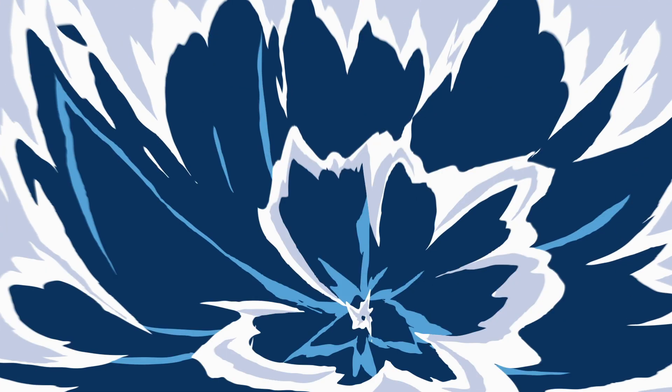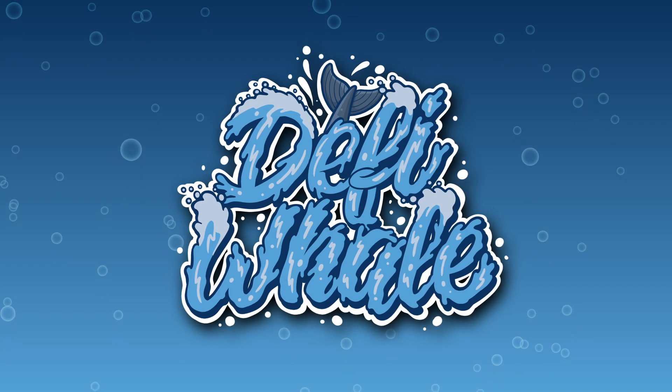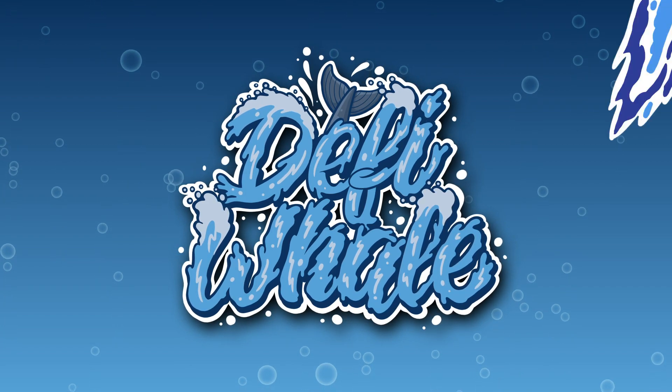Hey and welcome to another video on the DeFi Whale. In today's video, we'll be taking another look at Skylex, but this time we're going in-depth on the compensation plan.